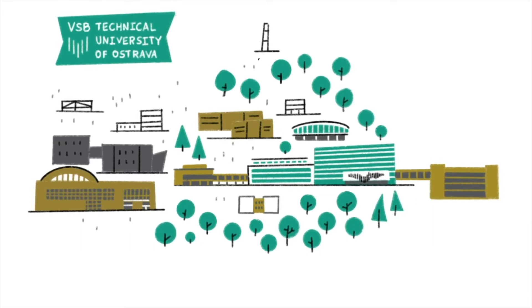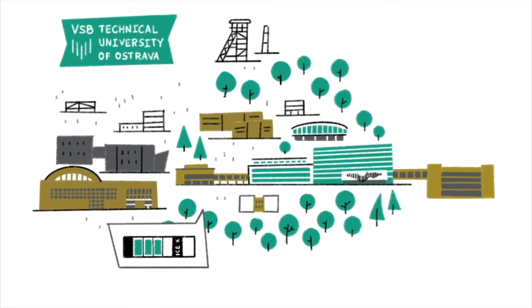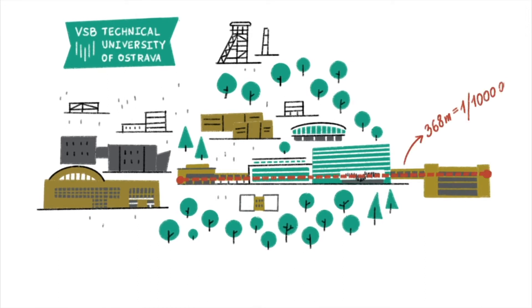The university campus here is one of the largest in Central Europe. What's more, the university is ranked among the 5% of the best unis in the world. VSB has its own national supercomputing center and a flight simulator. The calories you've gained in one of the four college canteens can be burned off while walking down the uni's longest corridor, which is 368 meters long. If you walk along the corridor one million times, you will cover a distance equal to the one between the moon and the Earth.